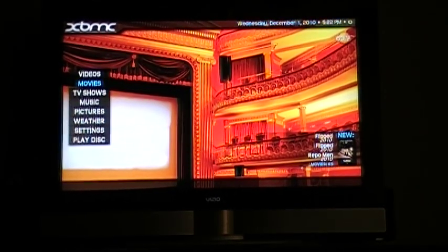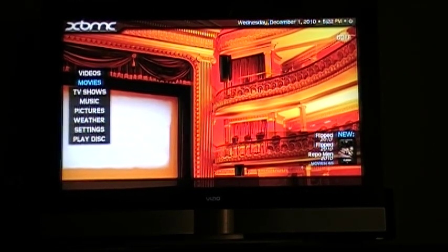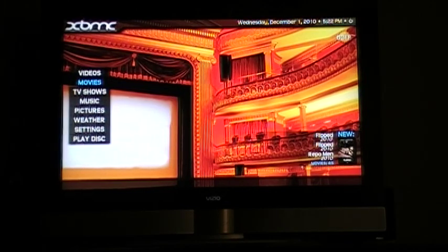AutoHotKey — what it does is it'll launch the Hulu application, kill Xbox Media Center in the background, and then focus the Windows focus on Hulu Desktop.